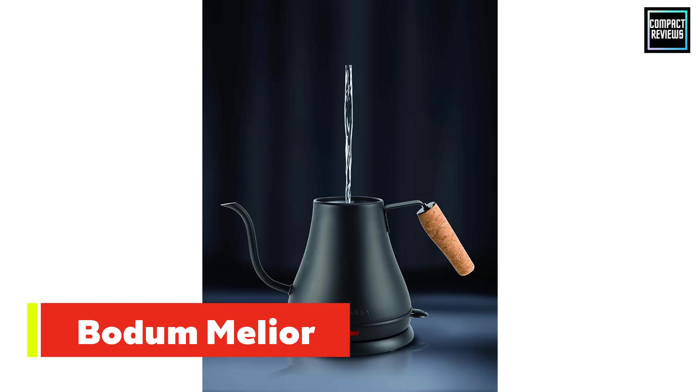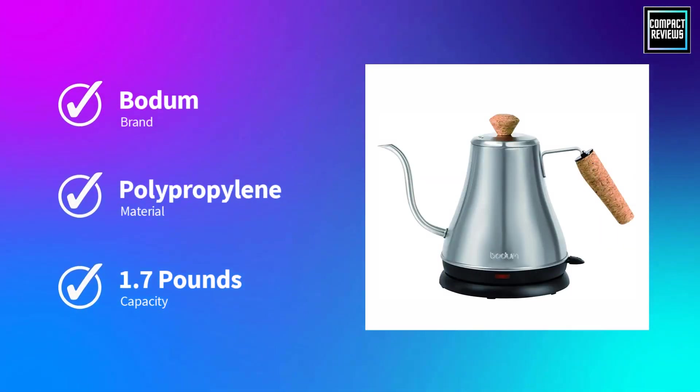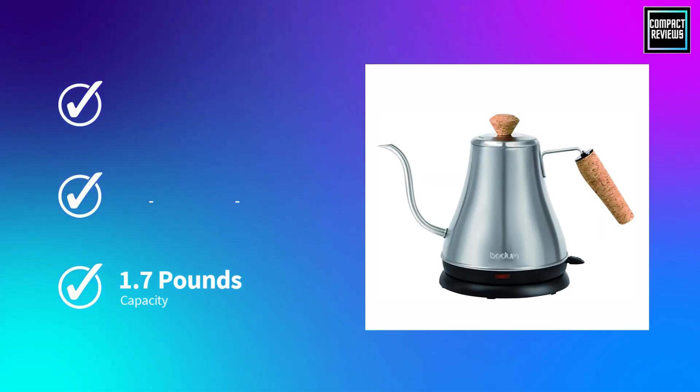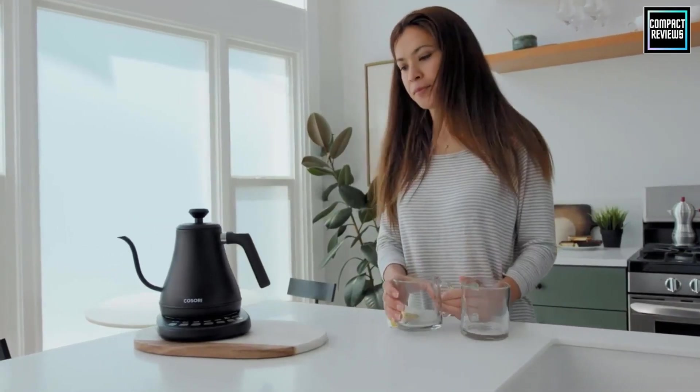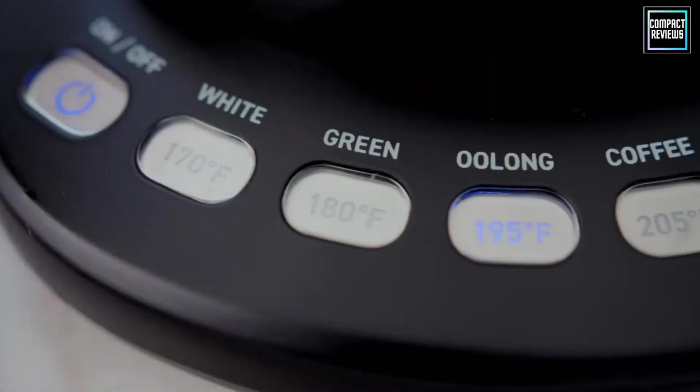The capacity is something to consider depending on the size of your home coffee maker — an eight-cup Chemex, for example, holds 40 ounces of water. That was our list of the top five best gooseneck kettles in 2023.